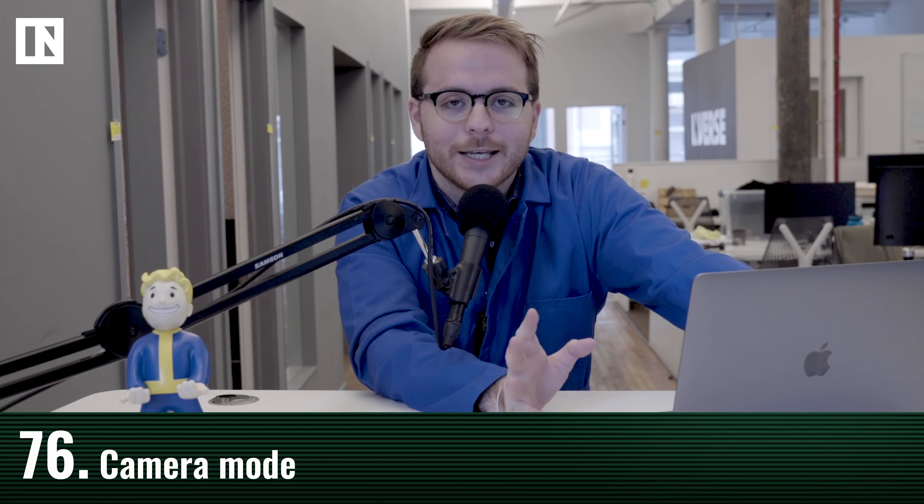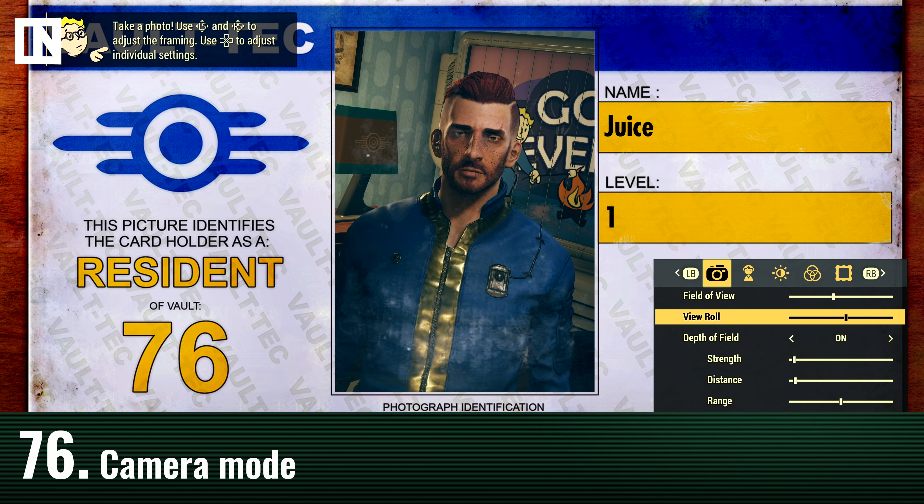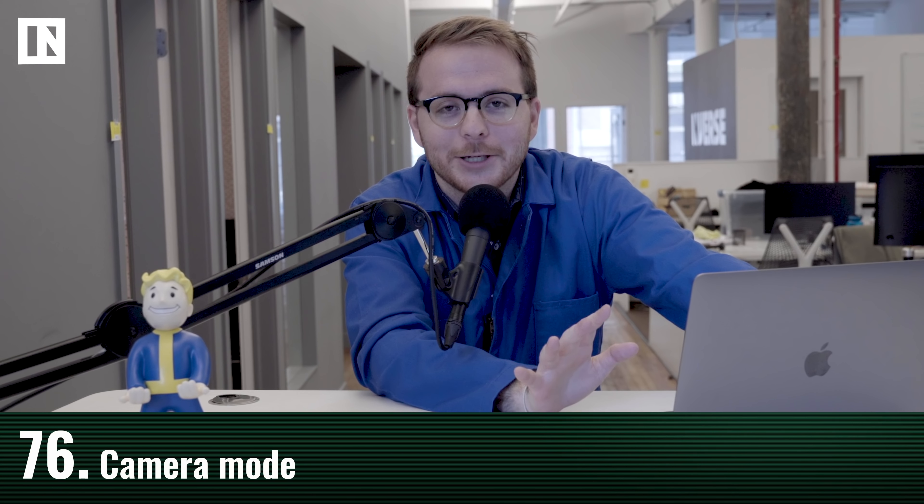There is a new camera mode in Fallout 76 — you can take selfies throughout the game and they will appear in your loading screens. It's totally unnecessary but a fun touch. Those are 76-plus things learned about Fallout 76 after flying to West Virginia, playing the game, and talking to developers. If you're excited, subscribe and smash that like for more video game coverage.